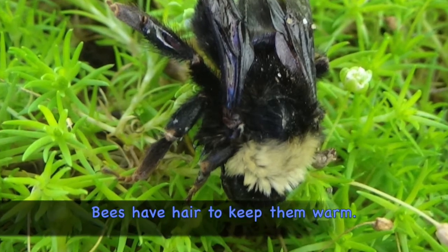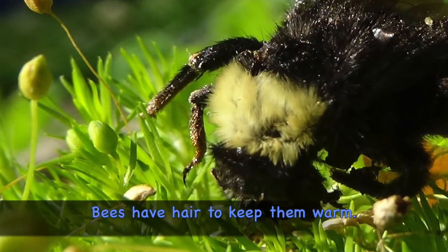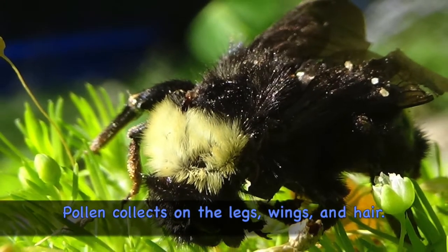Bees have hair to keep them warm. Pollen collects on the legs, wings, and hair.